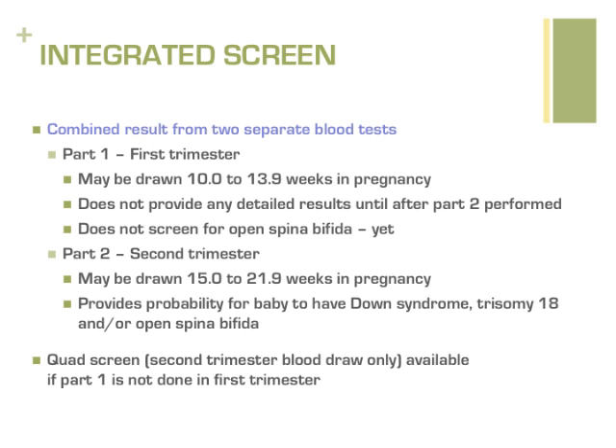A traditional quad screen may be performed in the second trimester if no testing was performed in the first trimester.